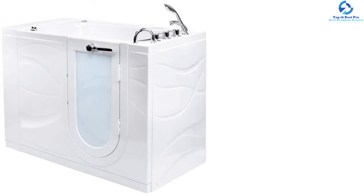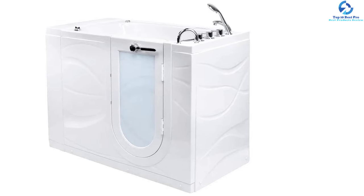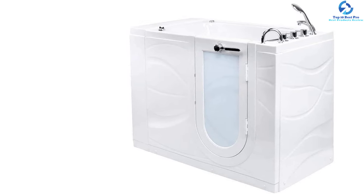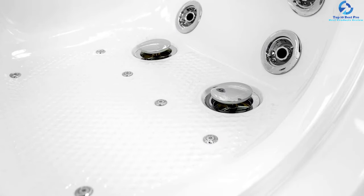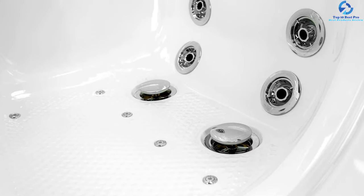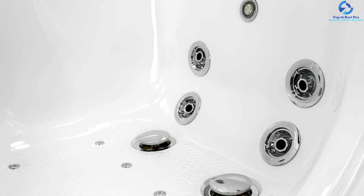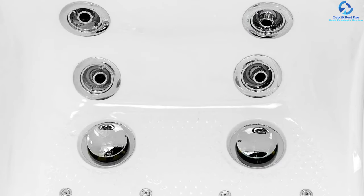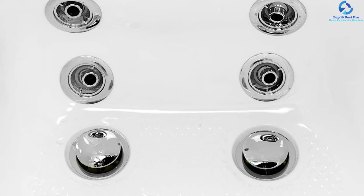The 13-jet hydrotherapy system features ozone sterilization, an inline water heater, and an intensified control dial, conferring therapeutic massage to the feet, legs, hips, and lower back. The inline water heater maintains a constant water temperature while the hydro jets are in use. The ozone sterilization prevents accumulation of mildew, mold, and clears out microbiological bacteria.